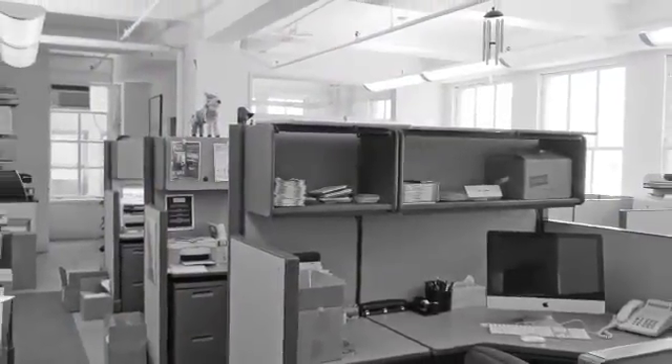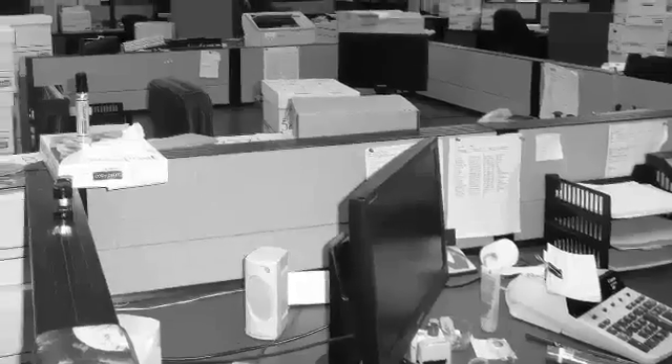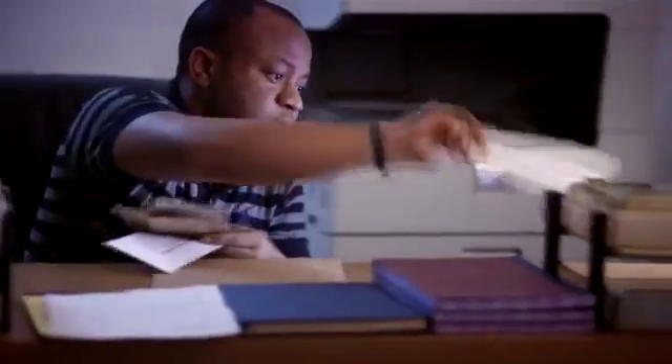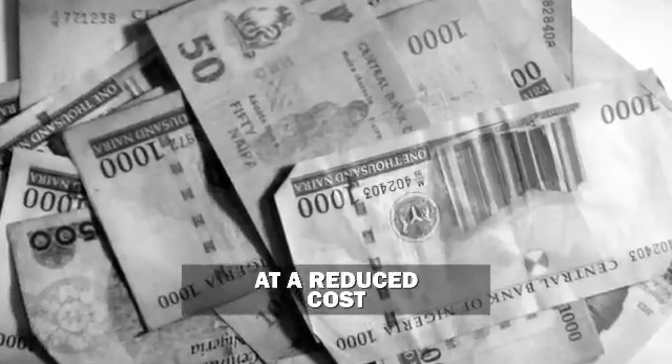Depending on the size of the particular organization, offices may be big or small. Regardless of size, however, every office needs equipment that will make its work easy, safe and comfortable. These equipments enable both clerical and professional staff in an organization to perform their duties effectively, accurately, speedily and at a reduced cost to the organization.